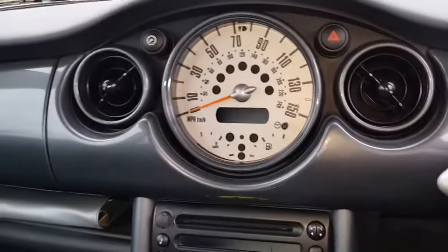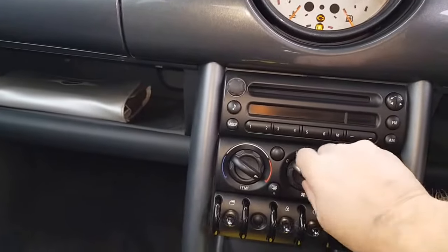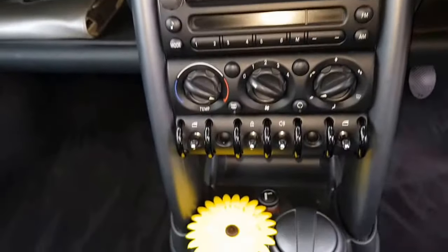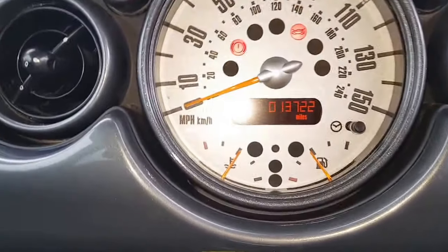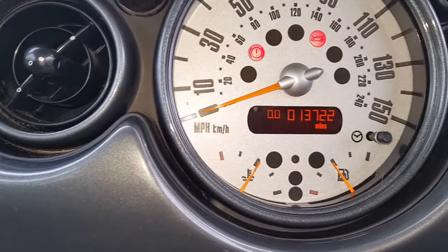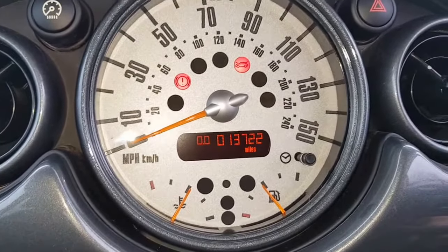The car's just had a valet. The odometer reads 13,722 miles, and it'll probably have a few more miles on it before it gets delivered.